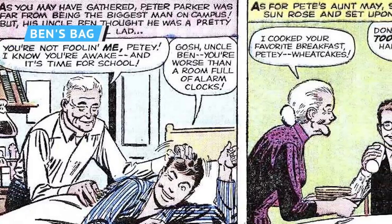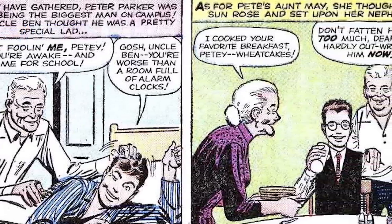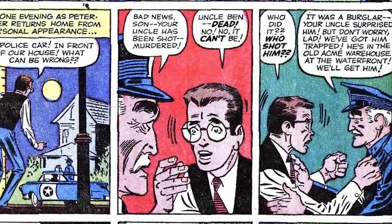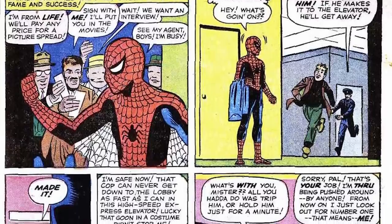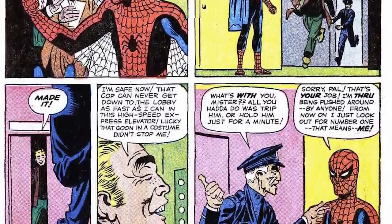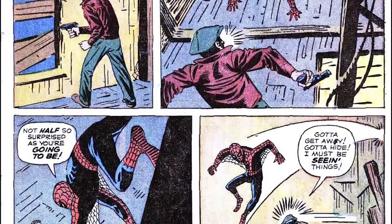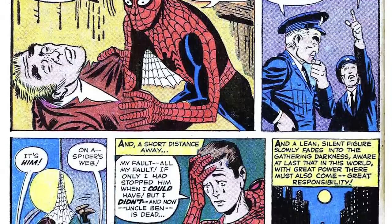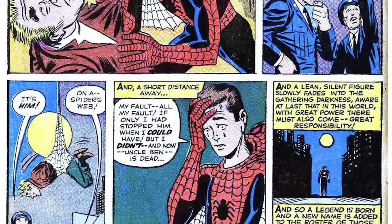Benjamin Franklin Parker, aka orphan Peter's father figure Uncle Ben, has yet to appear in the MCU, but his memory looms large. In the original Amazing Fantasy No. 15 origin story, Uncle Ben is killed by an unnamed burglar — the same burglar Peter could have apprehended following a TV appearance had he not been so caught up in his newfound fame. Peter later tracks the burglar to a warehouse, where he captures him and leaves him for the police. Peter realizes in the final panel, famously, that with great power, there must also come great responsibility.